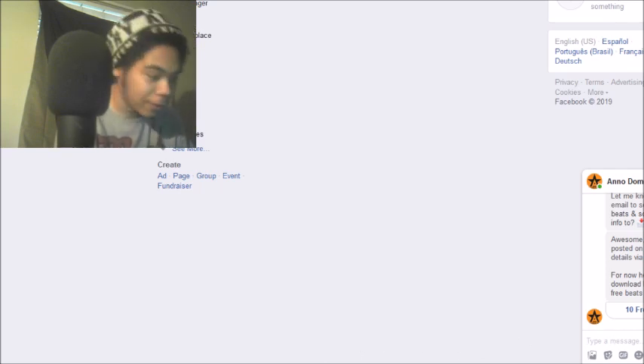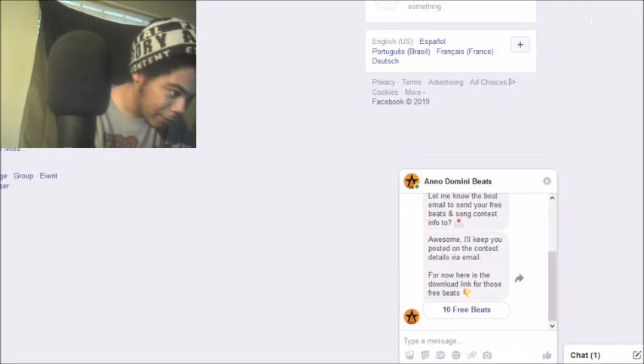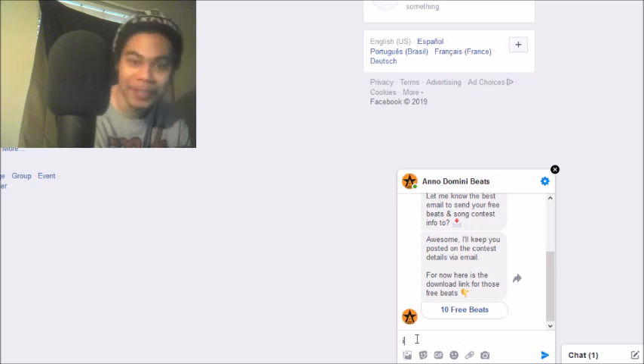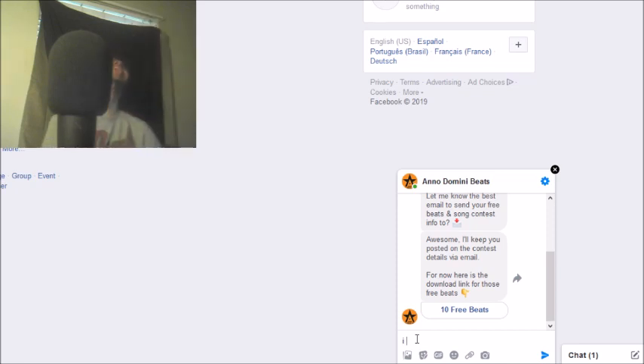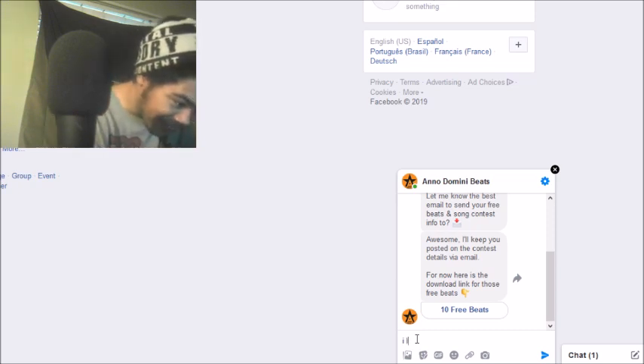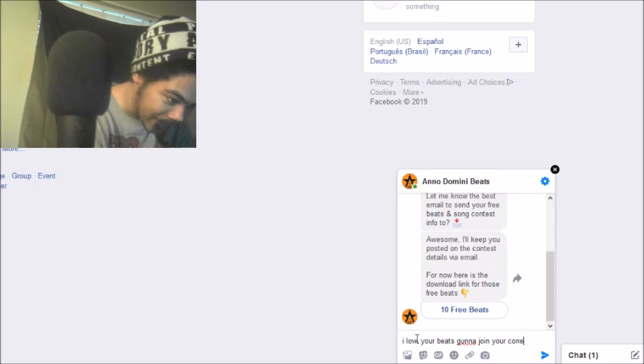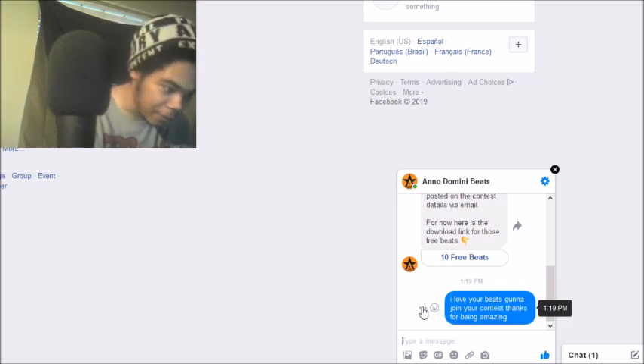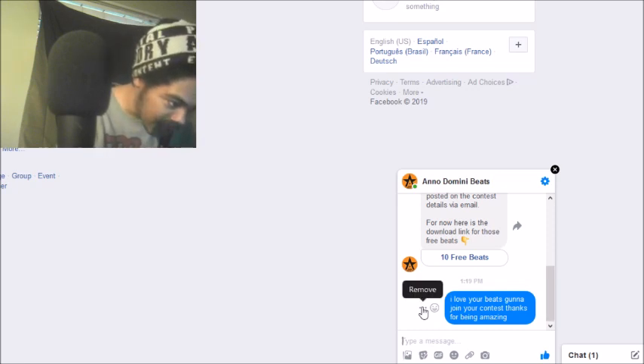I'll show you guys what it looks like right now if you were to try to do it. I'll send a message — 'I love your beats,' 'I'm going to join your contest,' 'Thanks for being amazing.' Okay, I sent that off. Now, if you were to try to delete it, you see the three dots right there. On Messenger it's really easy to find — just hold the message like it said, click the three dots, and you'll see the remove option up there.